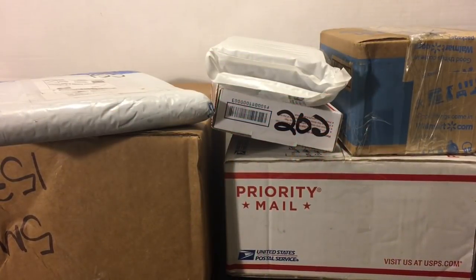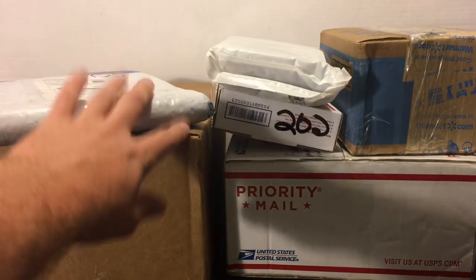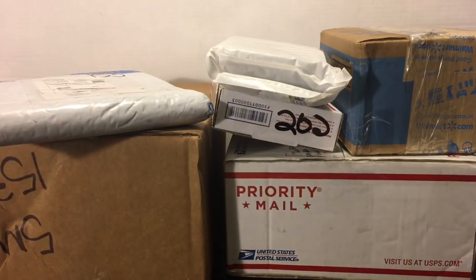Hey guys, welcome back to The Pass is Alive. Thanks for tuning in and happy Friday to you. No son of the pesky mailman tonight, but we still managed to get enough packages for Fan Mail Friday sent in from some awesome subscribers. So we're going to tear those open. I also picked up two things off eBay that came in the mail today. Stick around and let's see what we got.